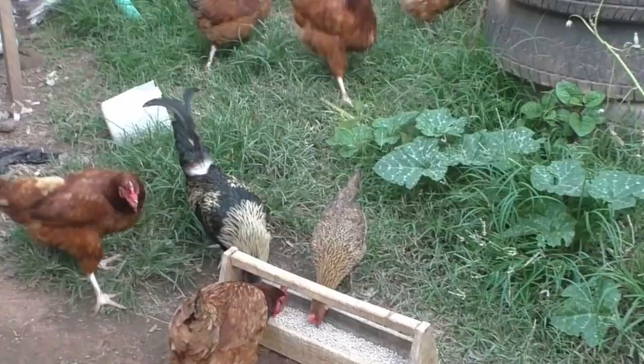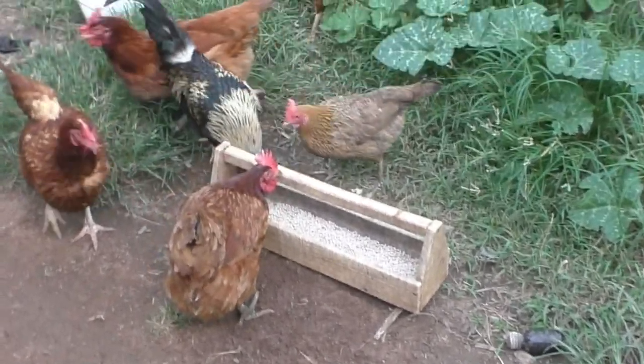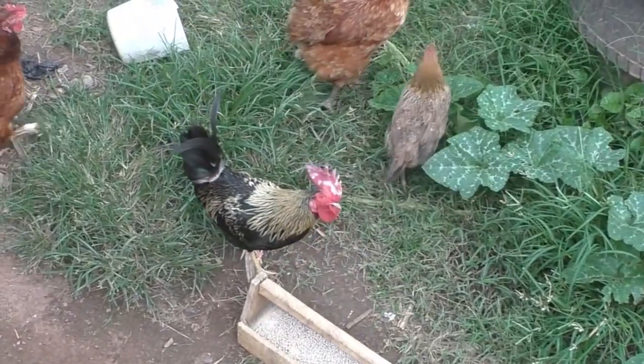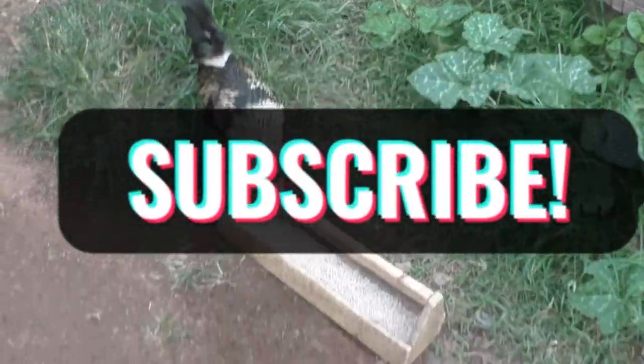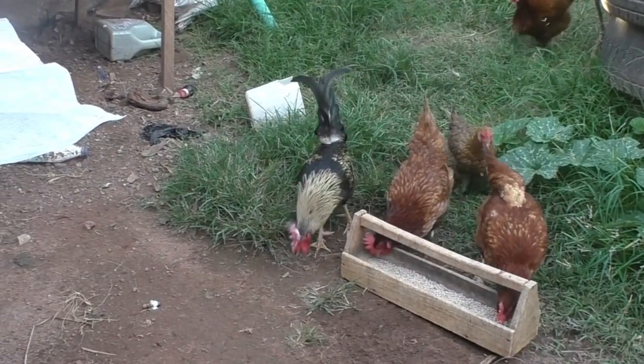If you want your Noyla chicken to lay every day, feed them well. I've talked about this several times: feed them well and they will lay for you. If you are stingy with your feed, they will not lay. I know the economy is harsh, but if you want your Noyla chickens to lay consistently, you need to feed them well.